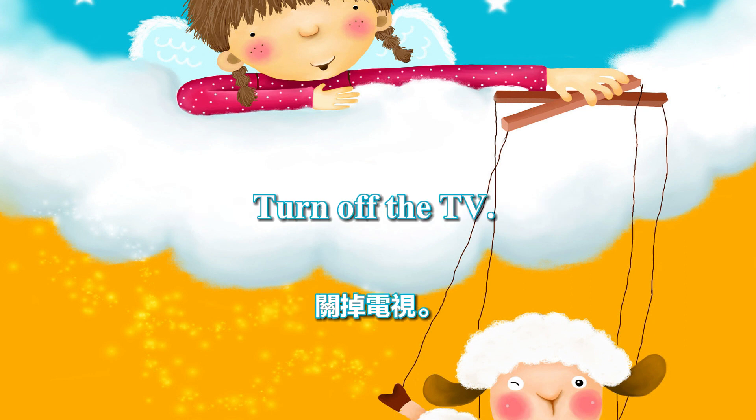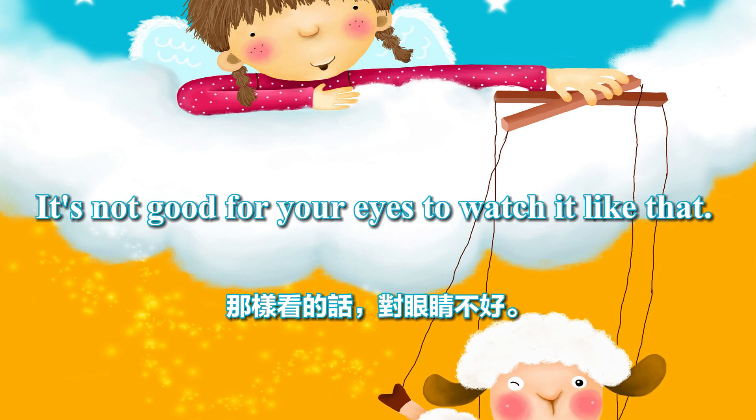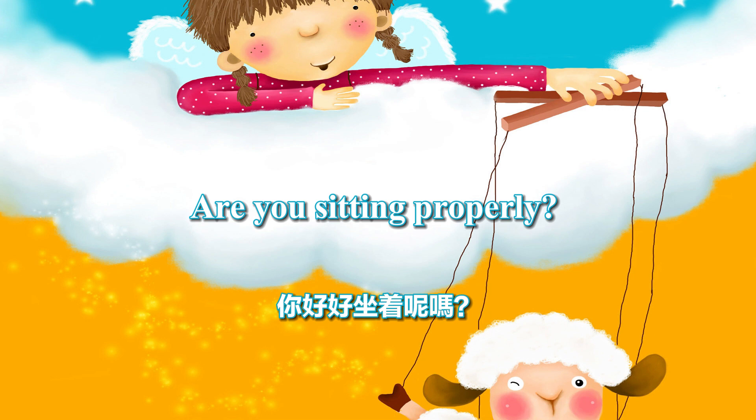Turn off the TV. Be sure to turn it off after watching. It's not good for your eyes to watch it like that. Are you sitting properly?